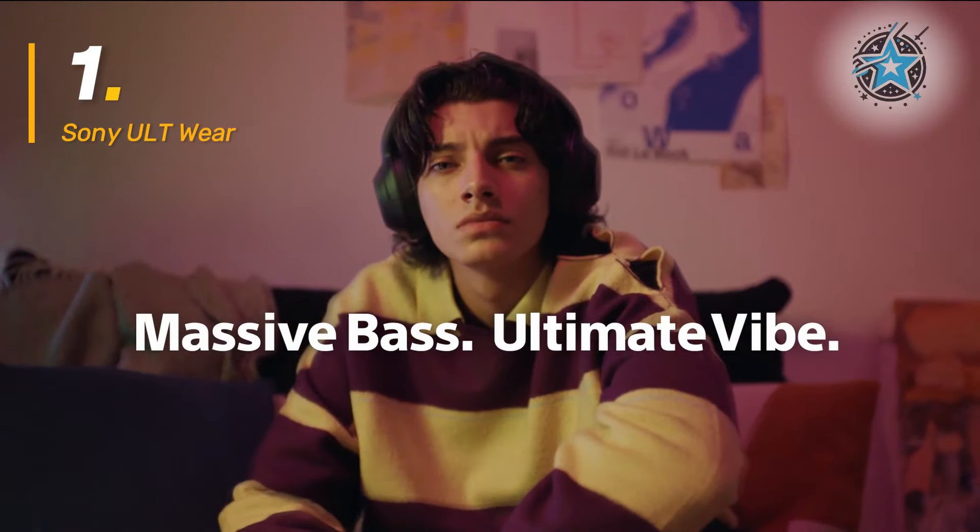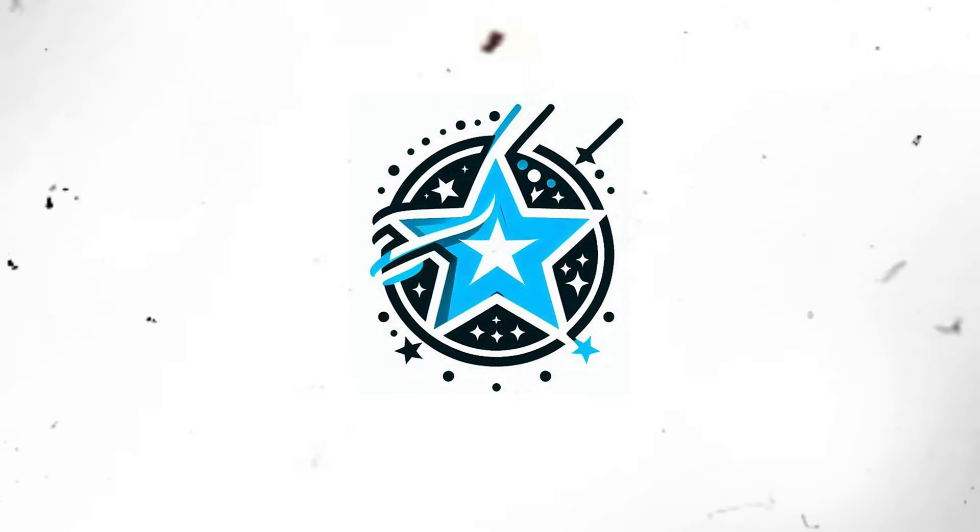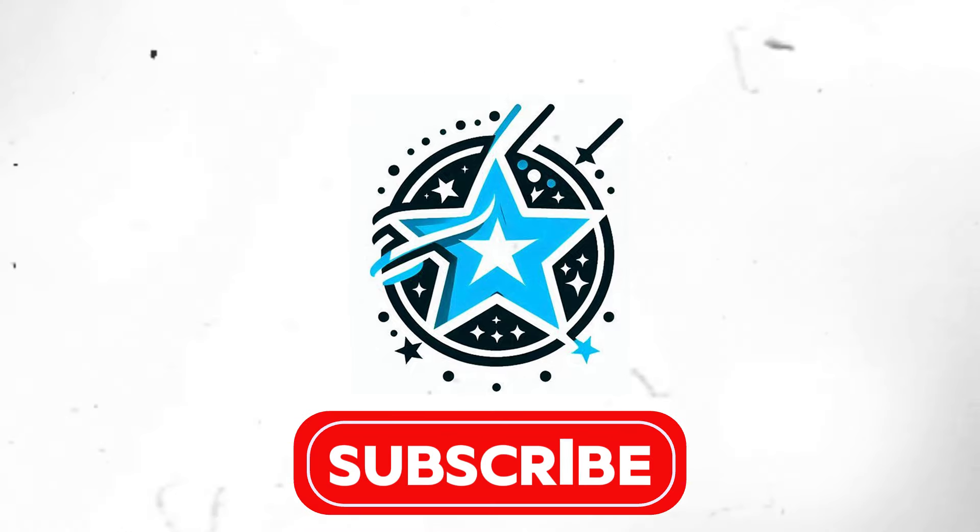In summary, the Sony is perfect for those seeking powerful bass and advanced connectivity, although its battery life is slightly shorter compared to other options. For more information, don't hesitate to check the links where you'll find detailed prices for each one. Thank you very much for watching, and subscribe so you don't miss out on the best products. See you in the next video.